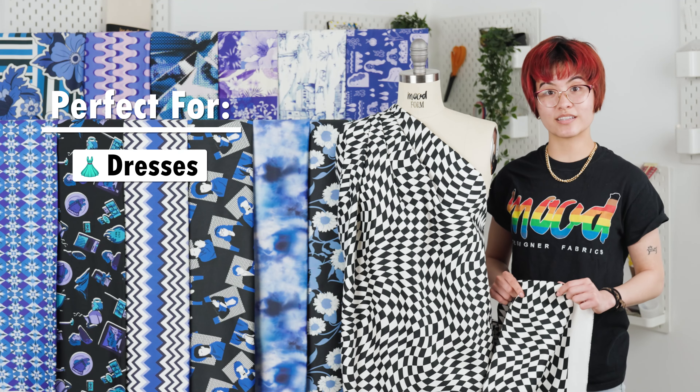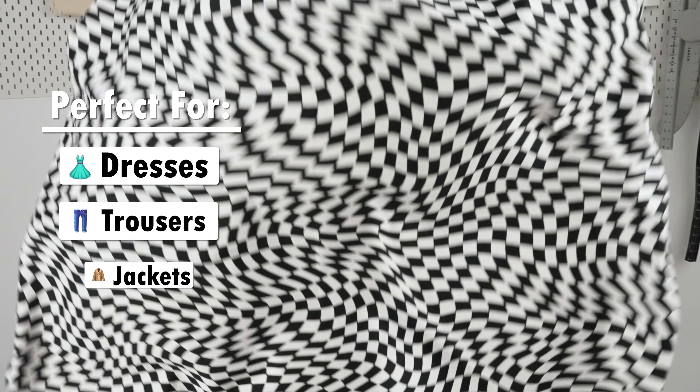It's ideal for dresses, trousers, and jackets, and lining is not required because it is not transparent.